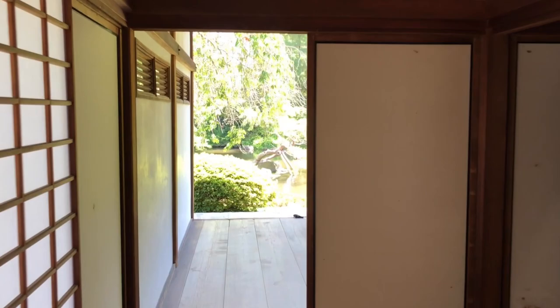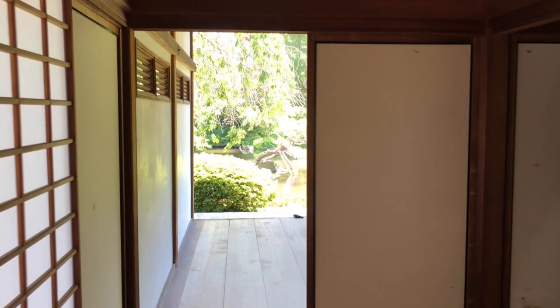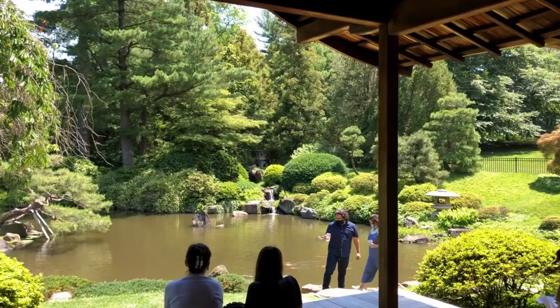So here we are going inside. There's a little room with a TV with an informational video. I pass by the pond again with the waterfall and the bridge and the koi.